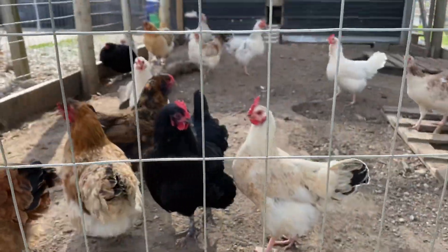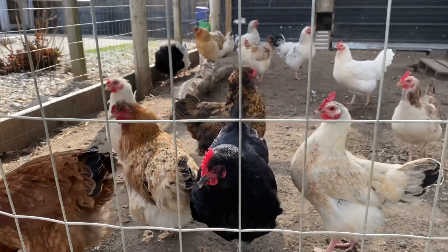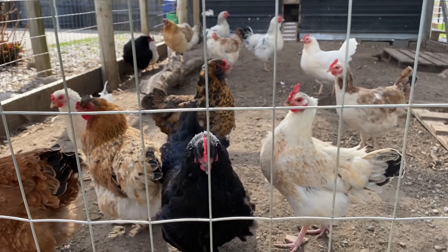That's 60 cents a week for each of you — less than 10 cents a day.